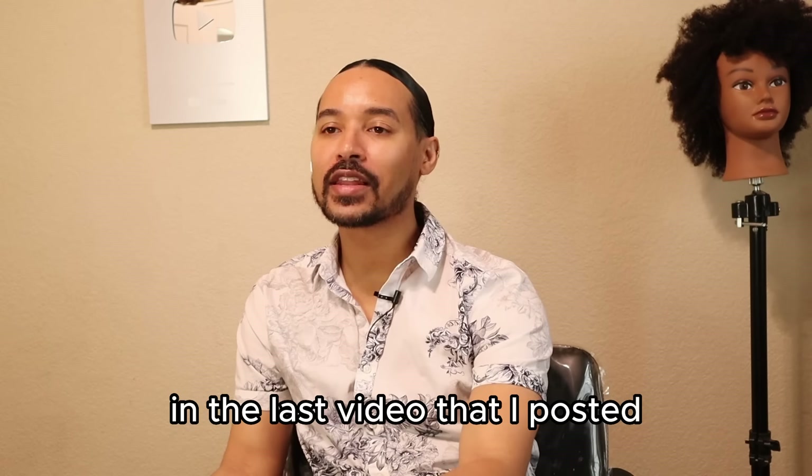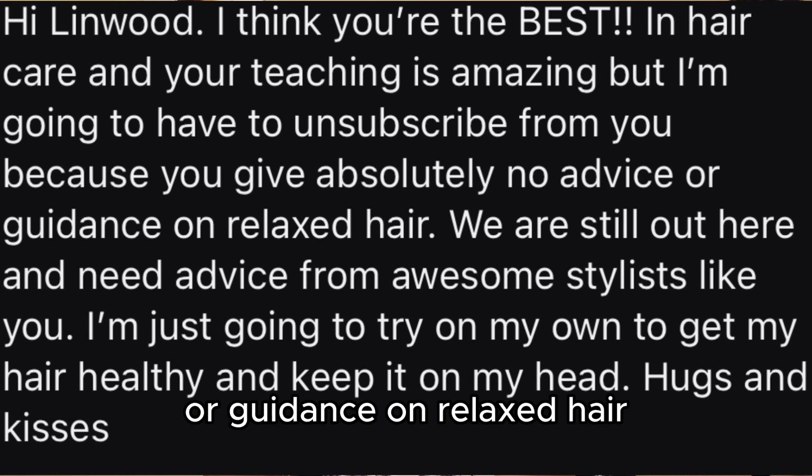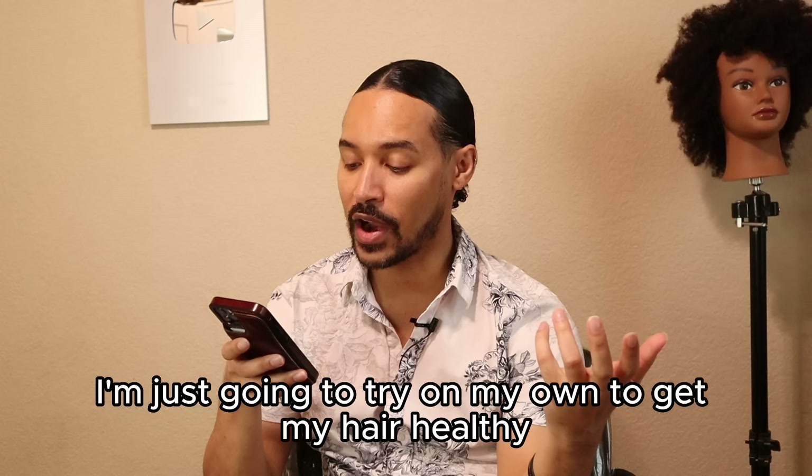In the last video I posted, someone left a comment I want to read to you to give context for this video. They wrote: 'I think you're the best in hair care and your teaching is amazing, but I'm going to have to unsubscribe because you give absolutely no advice or guidance on relaxed hair. We are still out here and need advice from awesome stylists like you. I'm just going to try on my own to get my hair healthy and keep it on my head.'